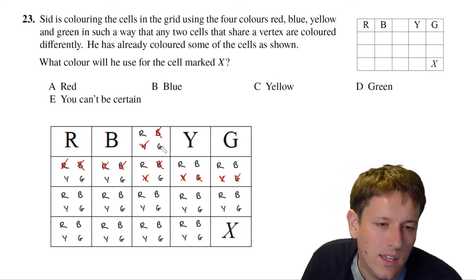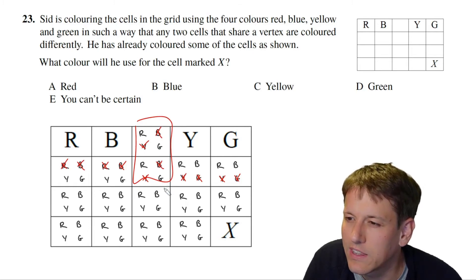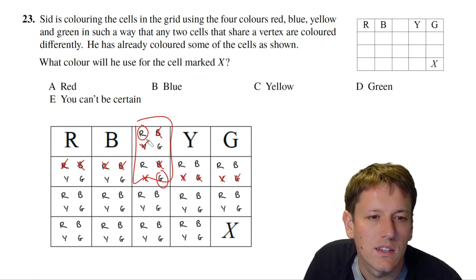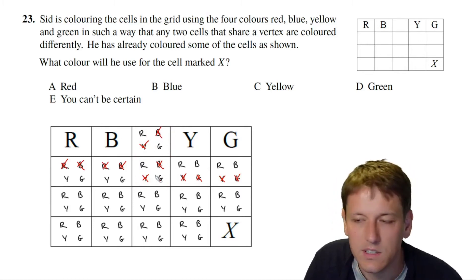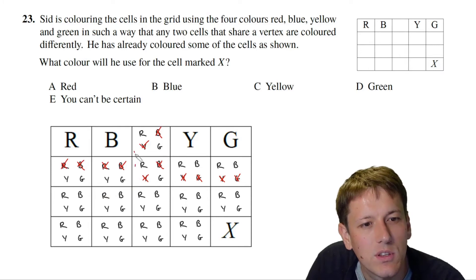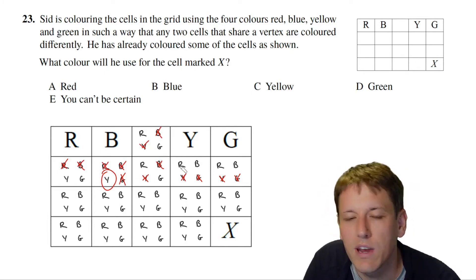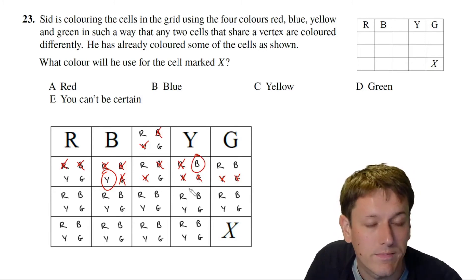After elimination, one square has only yellow and green left. Two adjacent squares have only red and green left — between them they must be one red and one green. Since a further square shares a vertex with both of those, it can't be green, so it must be yellow. Similarly, another square must be blue by the same logic.